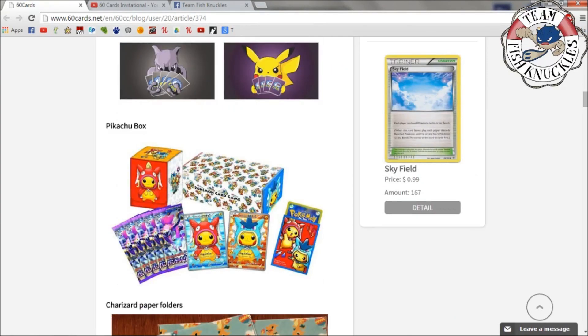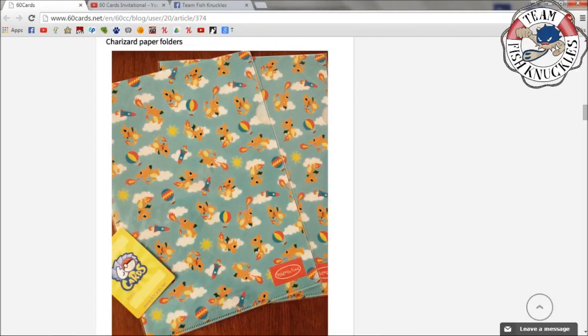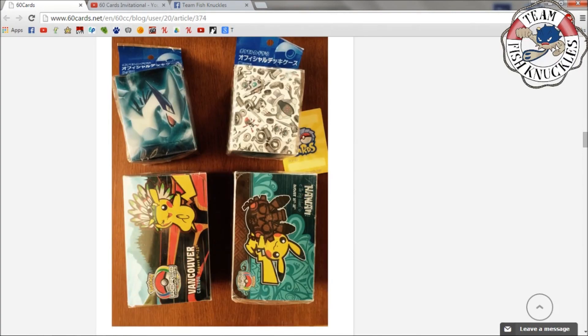There's a Pikachu box that came out in Japan — you get a deck box, two Pikachu cards, sleeves, and a card box which can hold your decks and everything. It looks like you get four or five Bandit Ring packs, so you'll need some Japanese cards to get that. There are also some Japanese paper folders and a Charizard notebook which looks pretty cool — I like that Charizard art a lot.